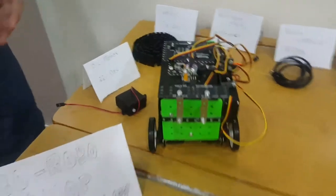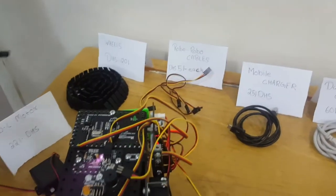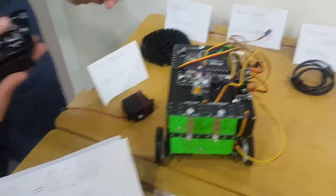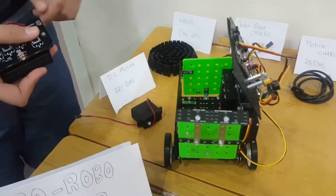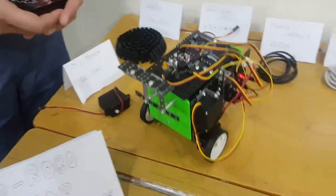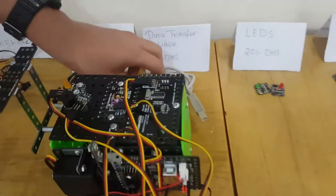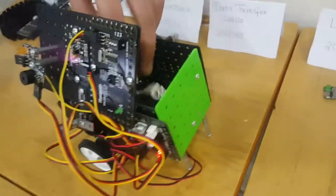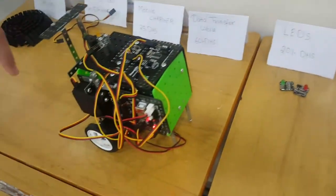First I will buy some cables. If I want to put something in my trolley, I have to open it first, otherwise I can't put anything in. Now I will buy a data transfer cable — it is necessary for coding. So I will buy this and I will close it.